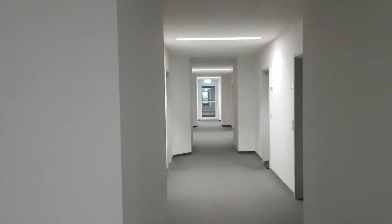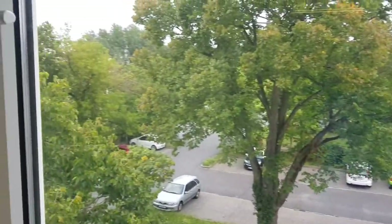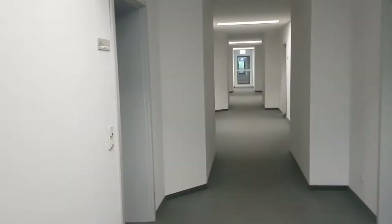I decided to make this video more complete by showing you also a second student dormitory near the university, near the Neues Palais and the main university in Potsdam. It's really cute and really nice. I'll show you how it looks so you can compare between the other dormitory and this one. So this is how the hall looks like — these are all the rooms of people living here. Mine is this one, and I'm going to show you how it looks through the window.